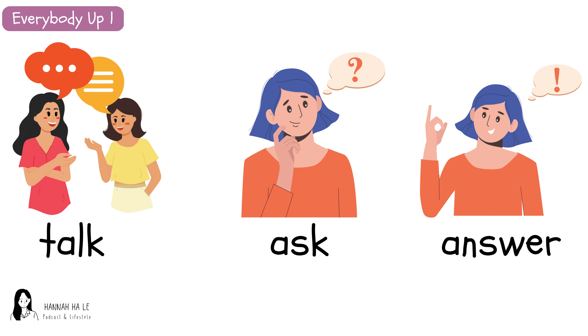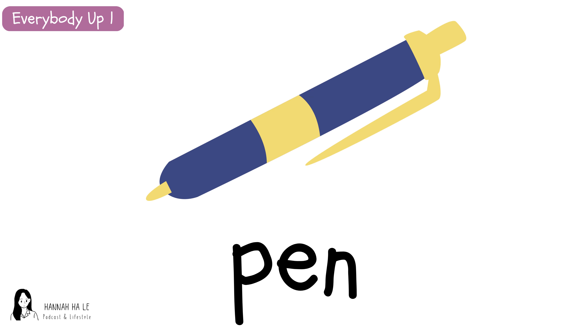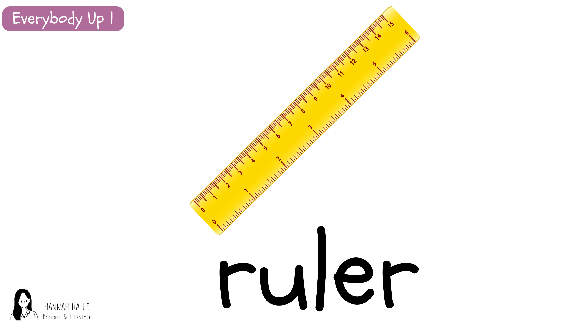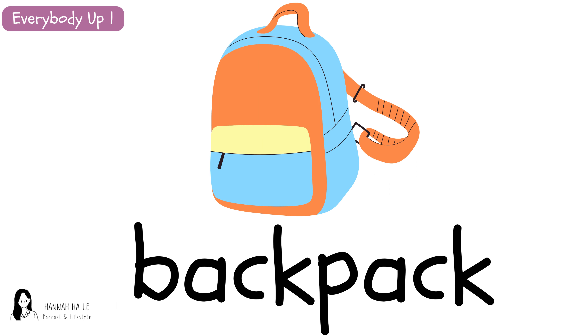Talk. Ask. Answer. Talk. Ask. Answer. Pen. Pencil. Pencil. Pencil. Eraser. Eraser. Eraser. Ruler. Ruler. Ruler. Pencil case. Pencil case. Backpack. Backpack. Backpack.